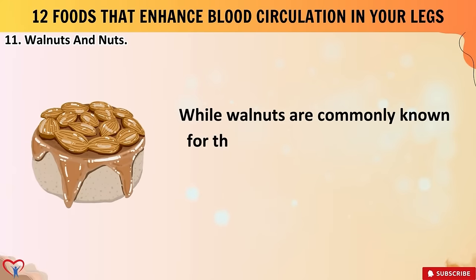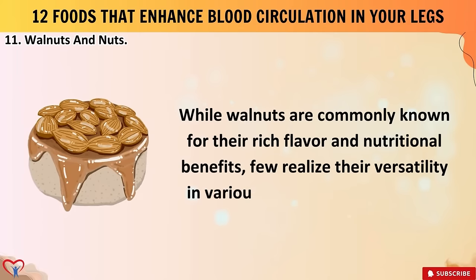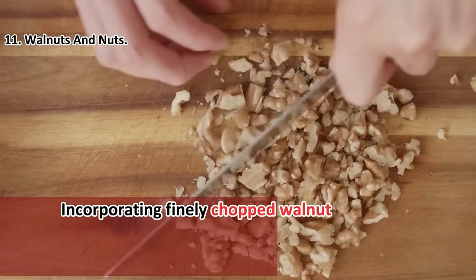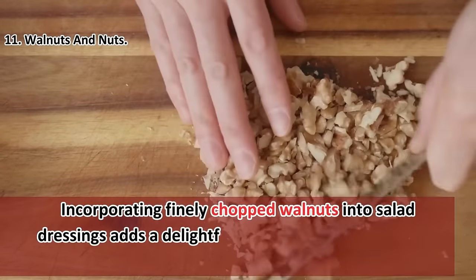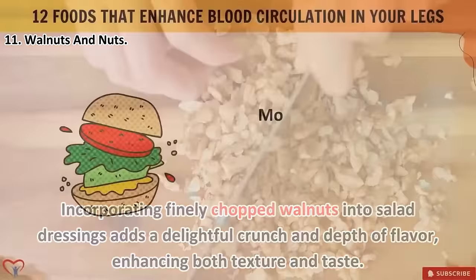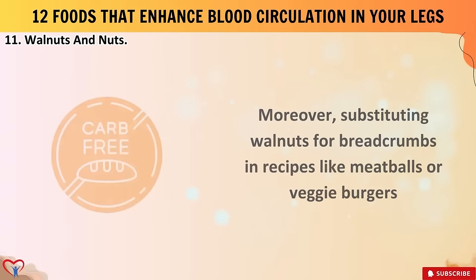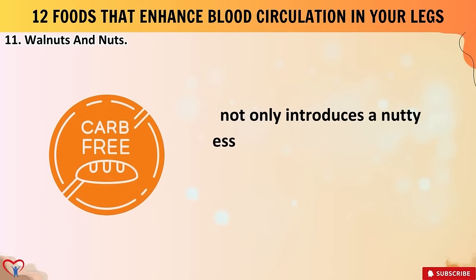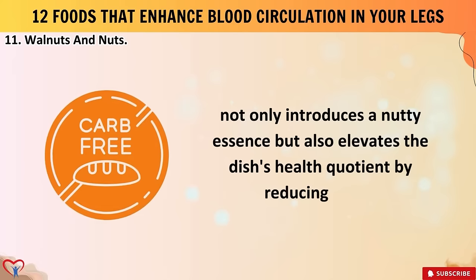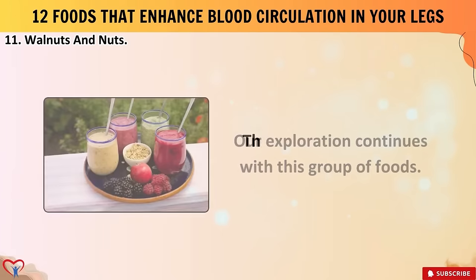While walnuts are commonly known for their rich flavor and nutritional benefits, few realize their versatility in various dishes beyond snacking. Incorporating finely chopped walnuts into salad dressings adds a delightful crunch and depth of flavor. Moreover, substituting walnuts for breadcrumbs in recipes like meatballs or veggie burgers not only introduces a nutty essence but also elevates the dish's health quotient by reducing carbs.